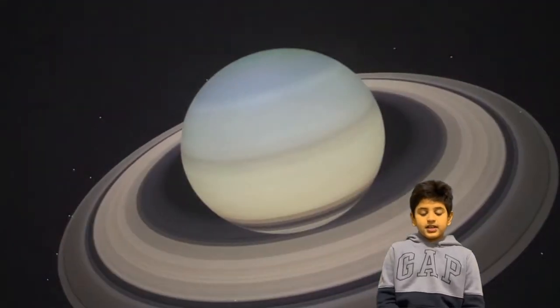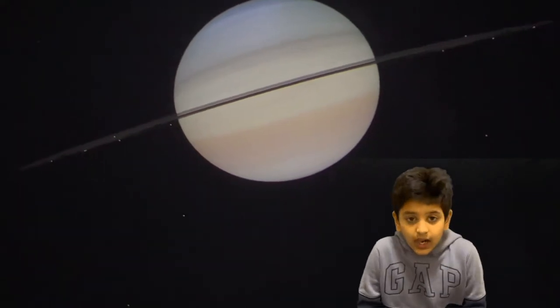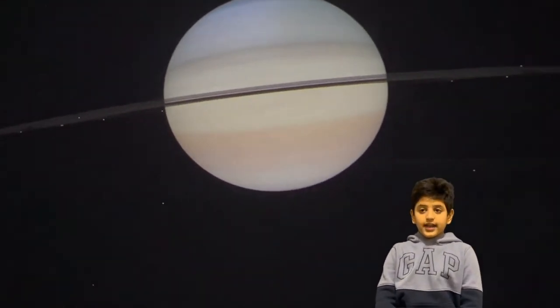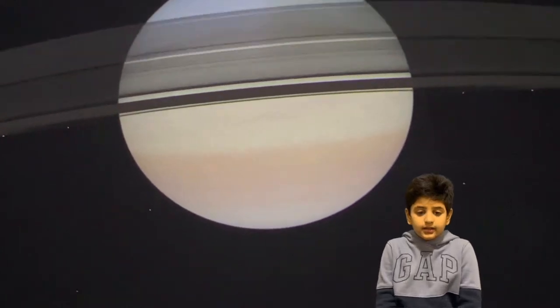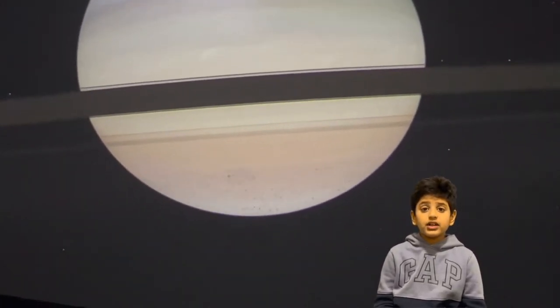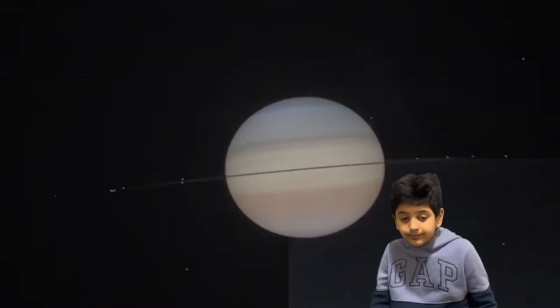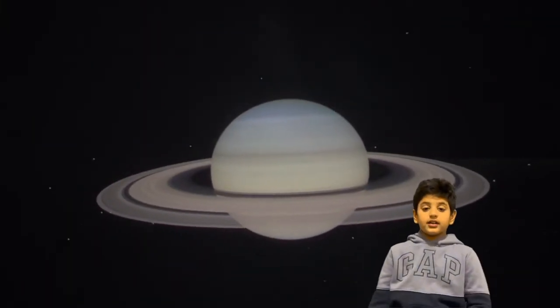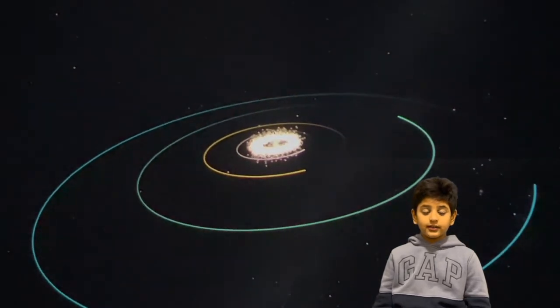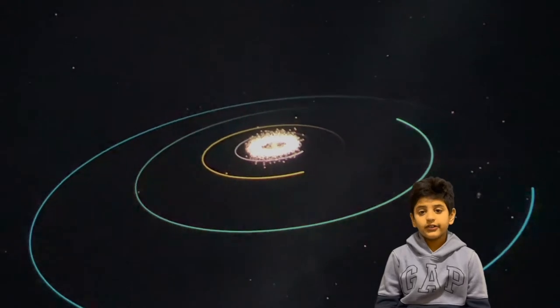And Saturn, the lord of the rings. Saturn has 82 moons, and Jupiter has 79 moons. Some moons are even inside the rings! Did you know that? And why should we be thankful to Jupiter? Because it stops all the asteroids from hitting Earth.